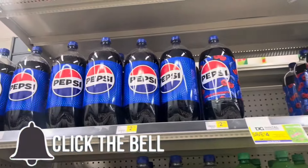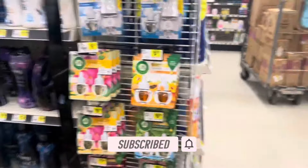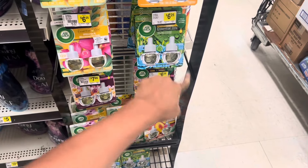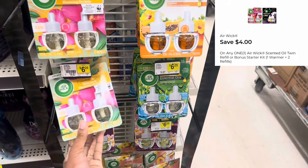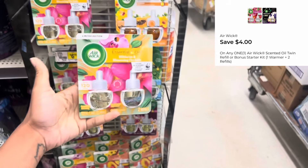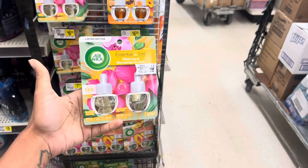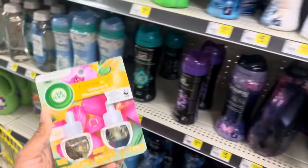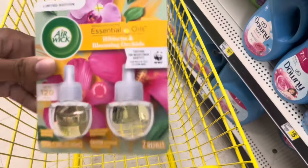You could also get the Pepsi two-liters at $2.75 if you want to factor that in instead of the Lipton Tea. The next thing we're going to grab is one of these Airwick refills. These are $6.25 and we have a $4 digital, so that drops it down to $2.25 without even doing any other deal. Just imagine how much we'll save factoring this in with our $5 off of $25 — at least $6 helping us get to that $25 limit.